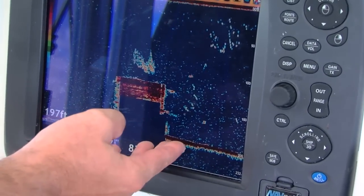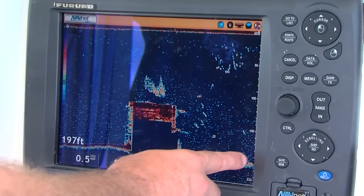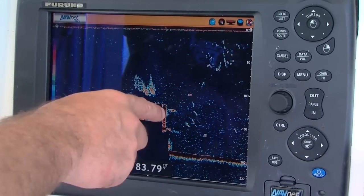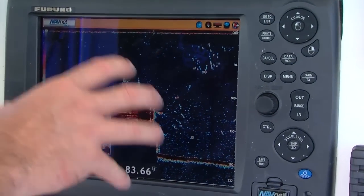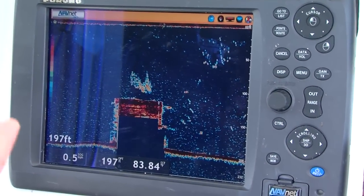You can see right on this Navnet that we're in about 200 feet, and that structure comes all the way up to about a hundred feet. So that's just a really huge piece of truss system and it's completely covered in barnacles and corals and all sorts of life.